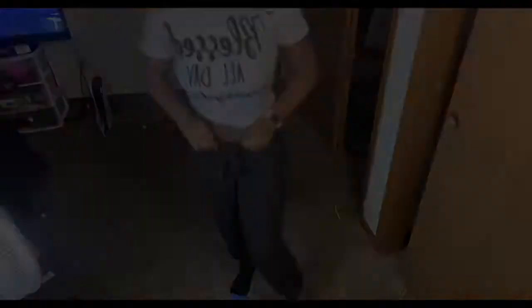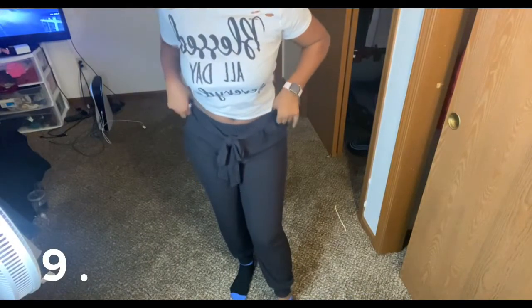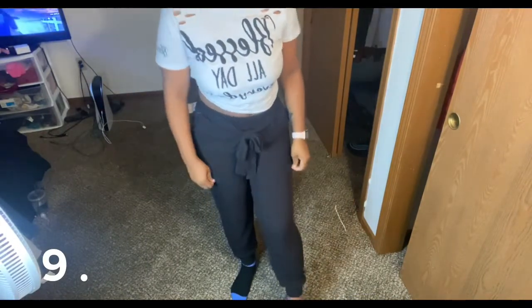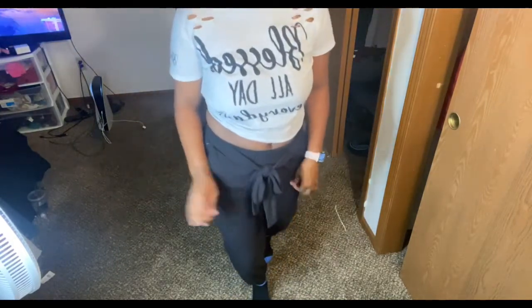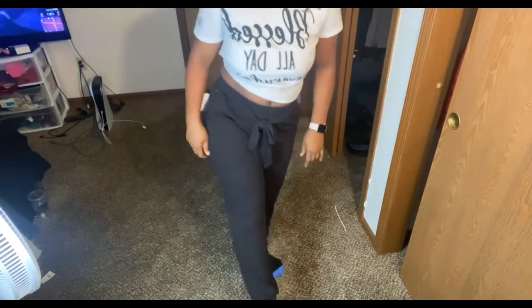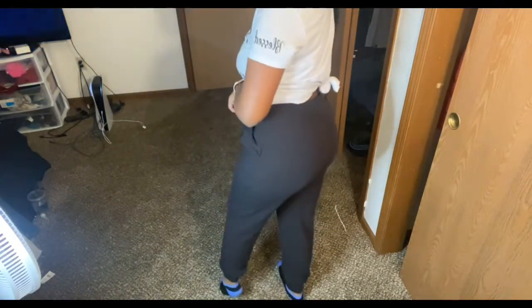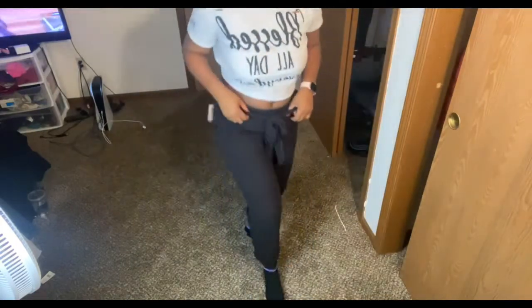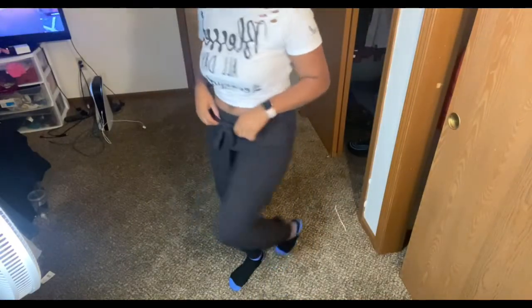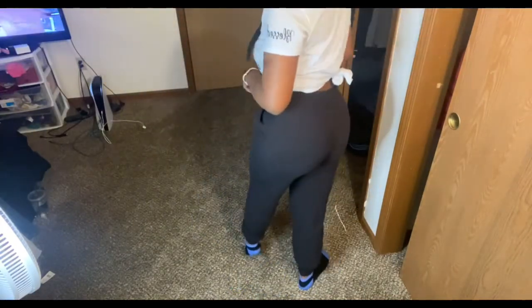These are called the Sweater Set — not pants, sorry — like joggers, I guess you could say. Super cute, they're a little big, but yeah. I don't know how I feel about these.